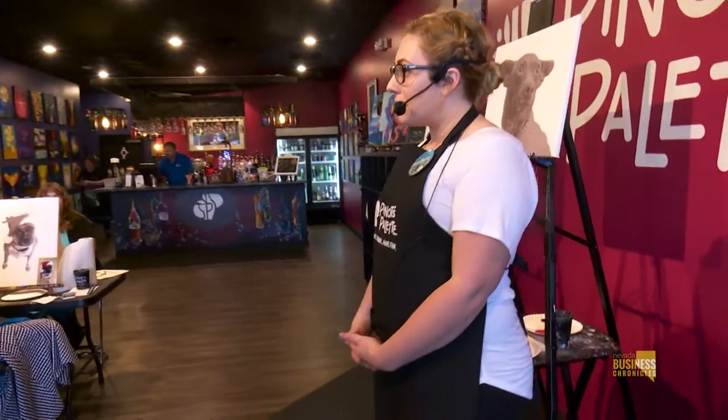You have a few different events that we're going to get to join in on. Today we're going to show you a team building opportunity for corporate events, as well as a themed Harry Potter painting event that we're doing as well. Welcome to Piñot's Palette.